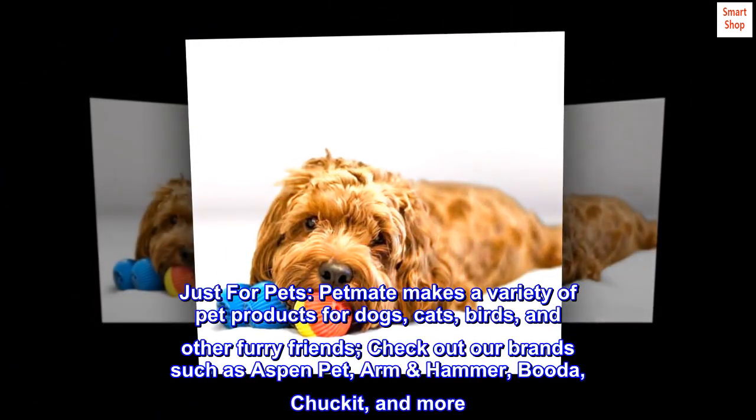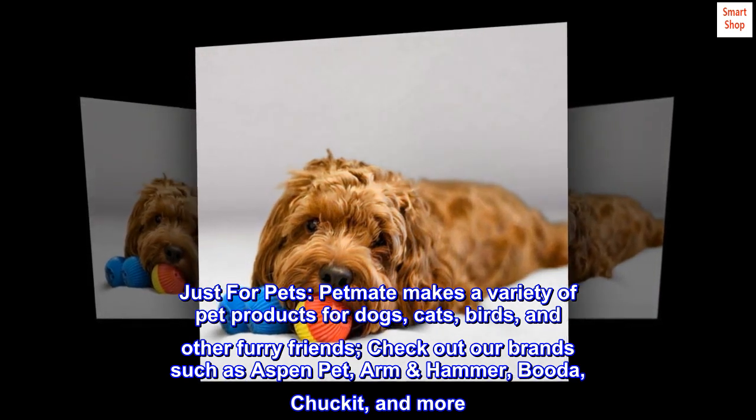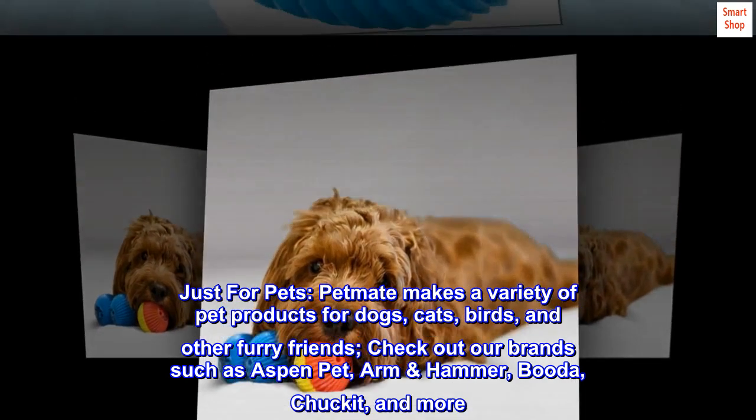Just for pets. Petmate makes a variety of pet products for dogs, cats, birds, and other furry friends. Check out our brands such as Aspen Pet, Arm & Hammer, Buddha, Chuck It, and more.